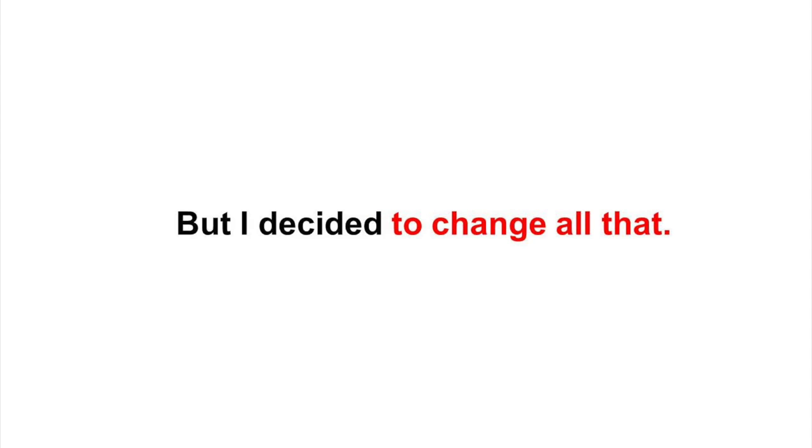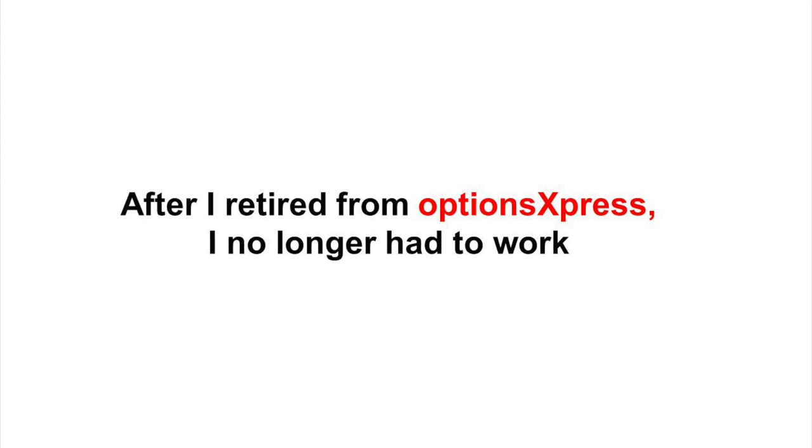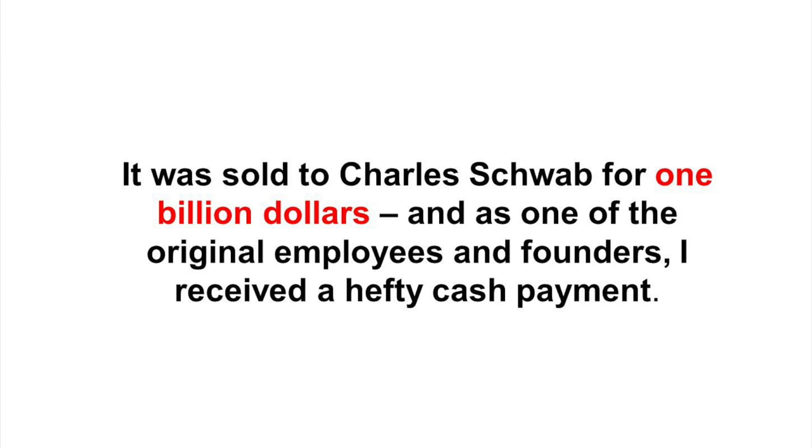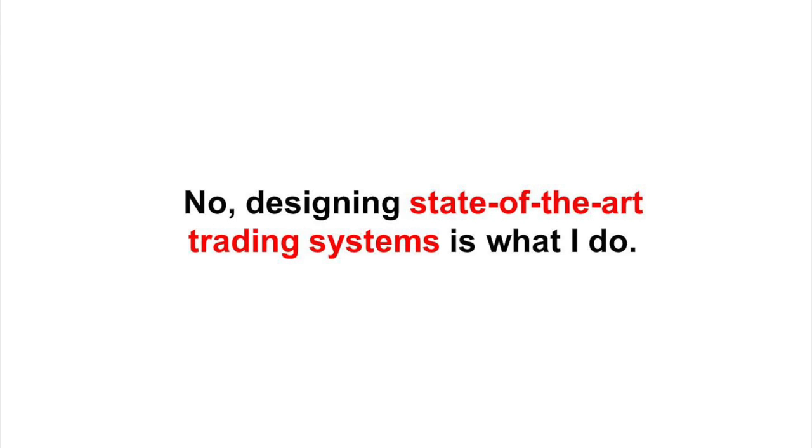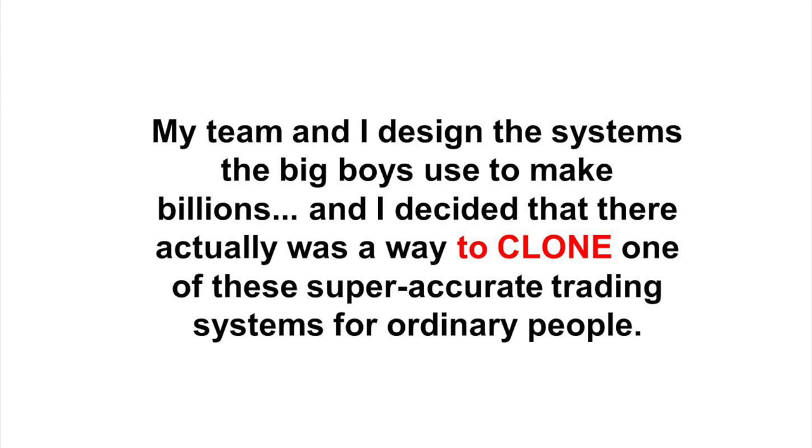But I decided to change all of that. After I retired from Options Express — it was sold to Charles Schwab for one billion dollars, and as one of the original employees and founders, I received a hefty cash payment. Designing state-of-the-art trading systems is what I do. My team and I designed the systems the big boys used to make billions, and I decided that there actually was a way to clone one of these super-accurate trading systems for ordinary people.